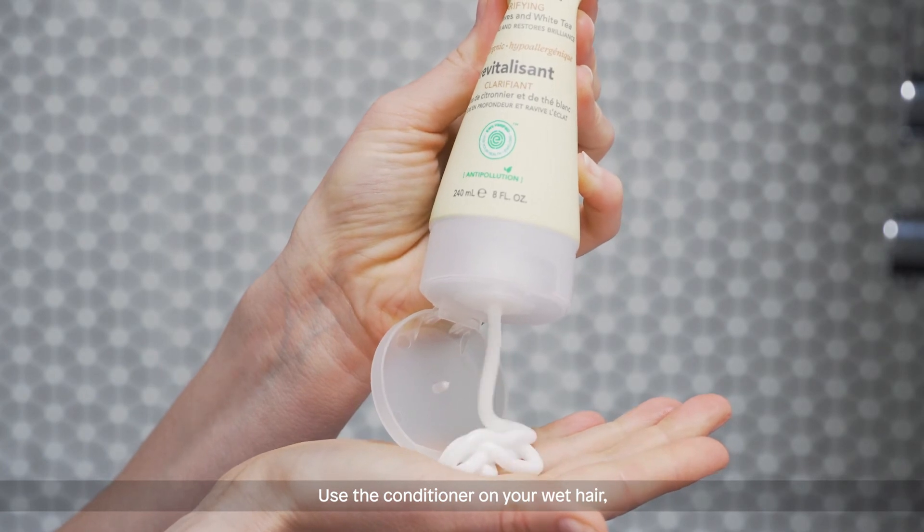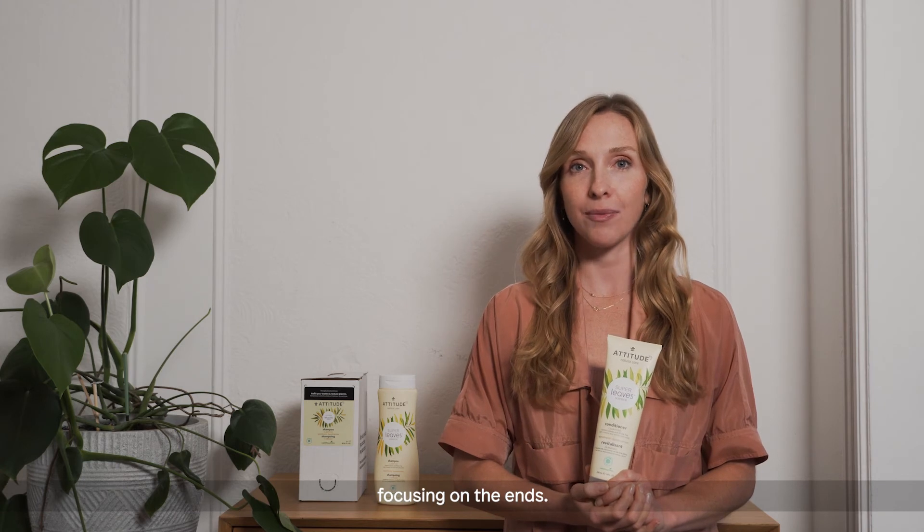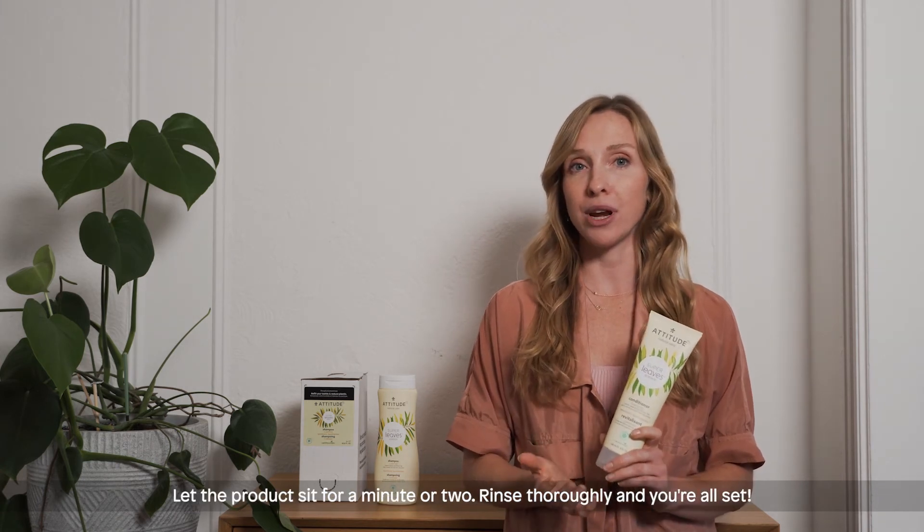Use the conditioner on your wet hair, dab a handful of conditioner and massage onto your strands, focusing on the ends. Let the product sit for a minute or two. Rinse thoroughly and you're all set.